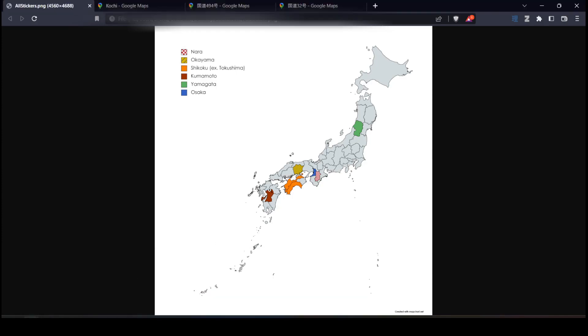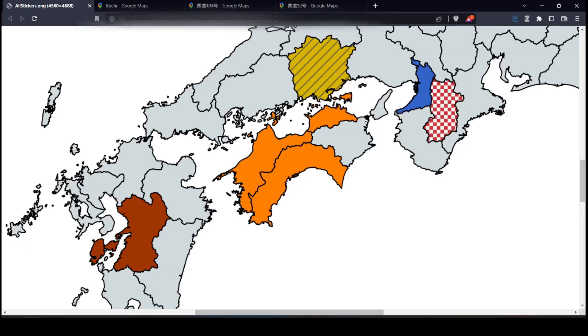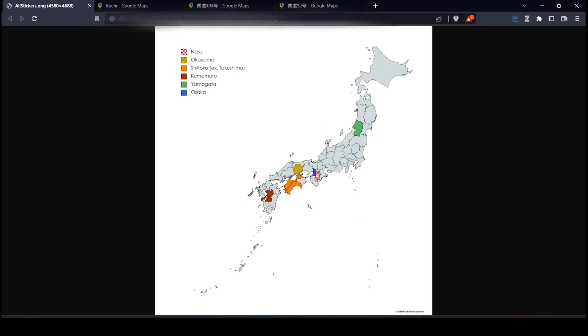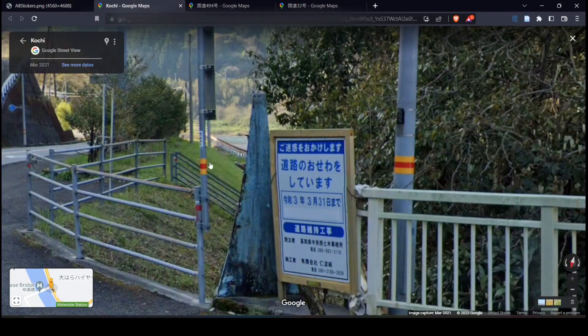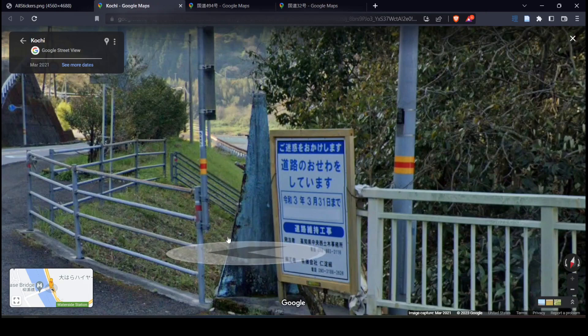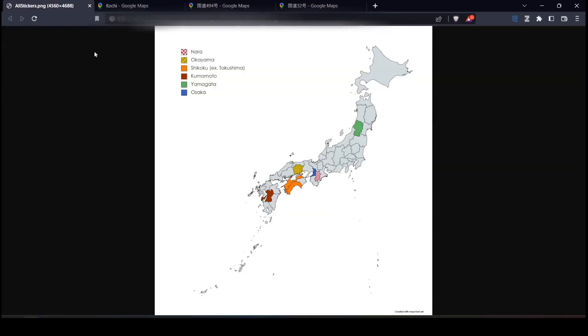Next we have a region-specific sticker for Shikoku. As far as I can tell, it is not found in Tokushima — so just Kagawa, Ehime, and Kochi — but I'm not 100% certain of that. It's mostly just that I couldn't find one in recent memory that was in Tokushima, whereas in the other prefectures they're very common. That sticker can be found on signposts, on normal poles, on wall mounts, and it's the yellow-red-yellow pattern that is specific to Shikoku.